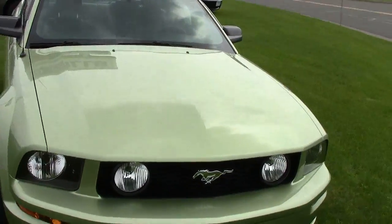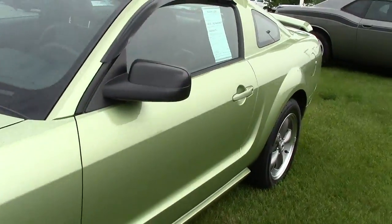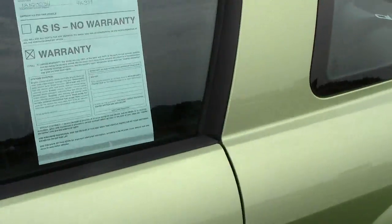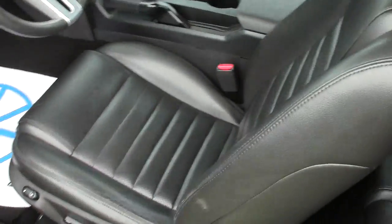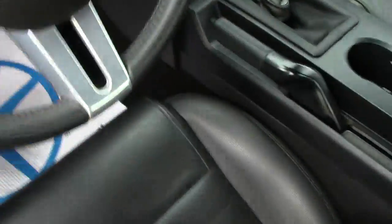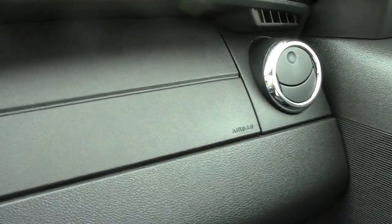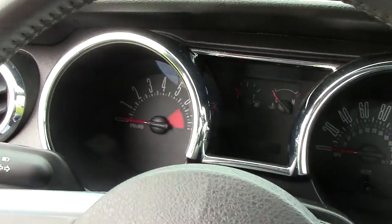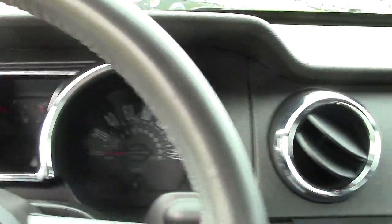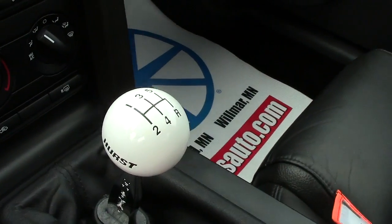It's got a 4.6 liter, 8-cylinder motor. As we go inside here, I'm going to let you look at the inside. Beautiful leather seats, premium sound system. Has all the safety features that you would like to have in a performance vehicle — airbags on both sides. It's got this beautiful gauge cluster. It is a manual transmission with a Hurst shifter.